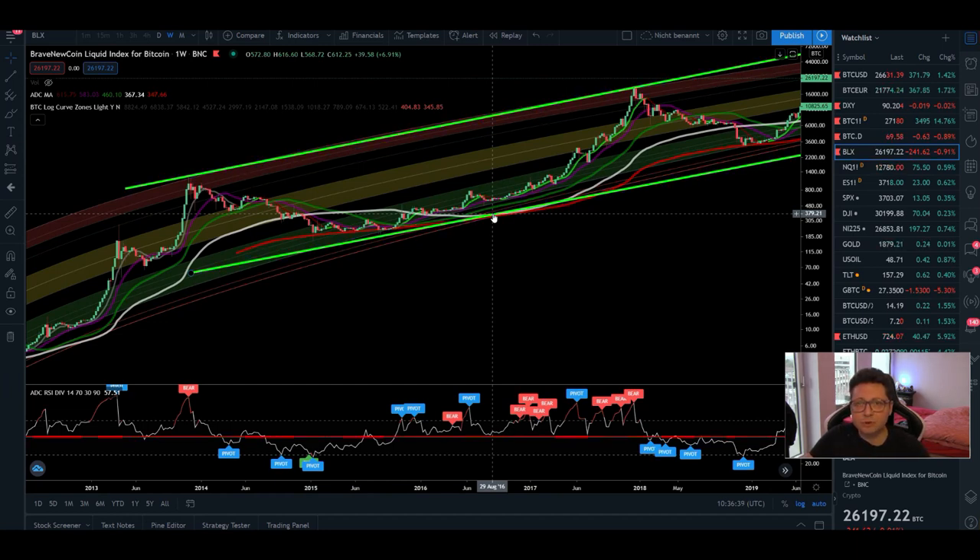Hello everyone, and thanks for tuning back in. Alessandro the Crypto here — I hope you're all doing fine. Welcome to another episode. Today we're going to analyze the Bitcoin price, and because I currently have a lot of messages from people asking me if it's still good to buy Bitcoin or if it's too late, we're going to start today with the logarithmic chart of Bitcoin since its inception.